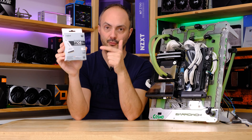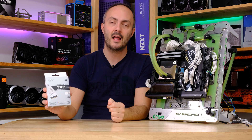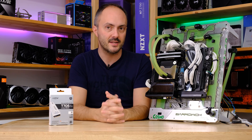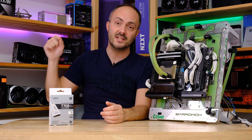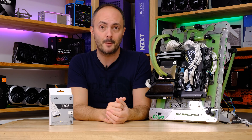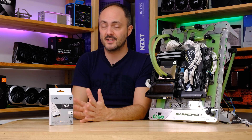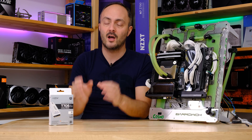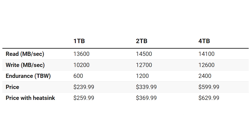This is the Crucial T705 and it can read your data at 14,500 MB a second, pushing close to 15,000 MB a second already on PCI Express 5. It is twice as fast as the fastest PCI Express 4 SSD out there, and it does demand a bit of a premium in terms of price. I'll put up the specs, pricing, and TBW data on screen now so you can take a look or pause to compare the different models.